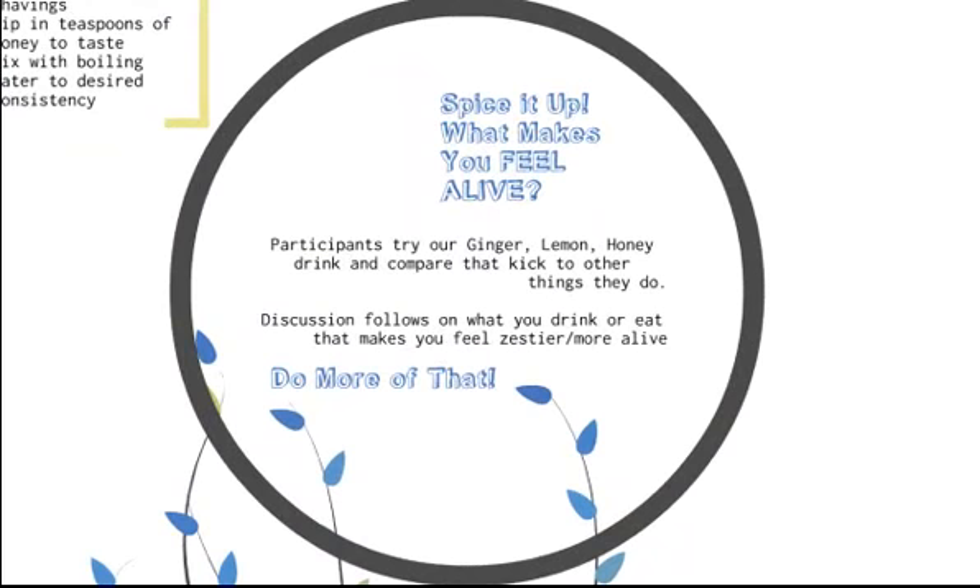Step number one: spice it up — what makes you feel alive? Participants in our live 'Feeling 10 Years Younger' class get to try a ginger lemon honey drink, which is quite spicy and makes the blood feel like it's flowing faster. Then we go on to discuss what kinds of spices we use in our life and how they make us feel — some people like Mexican food, etc.